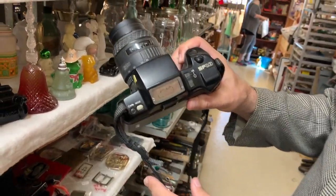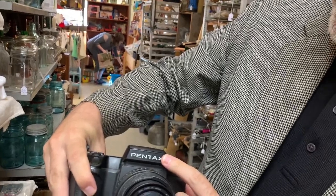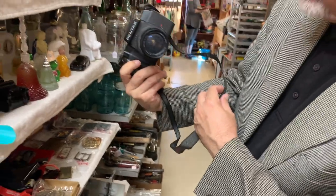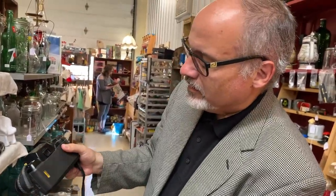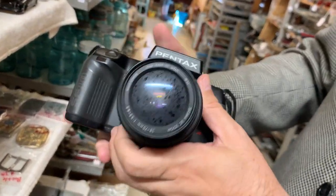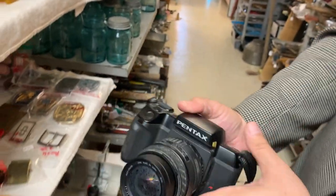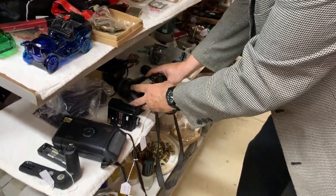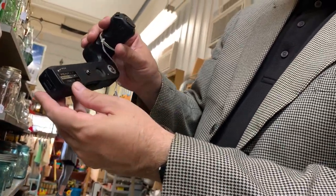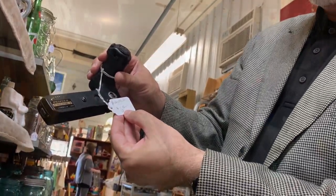Got an SLR here, it's a Pentax SF10 — no price. It's got film inside, and just about the nastiest lens I think I've ever seen. There's another Pentax winder, also six bucks.